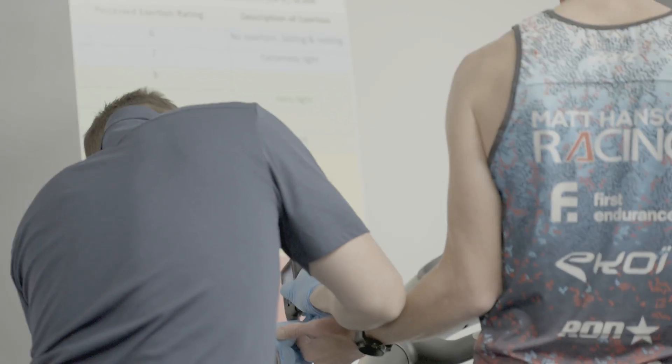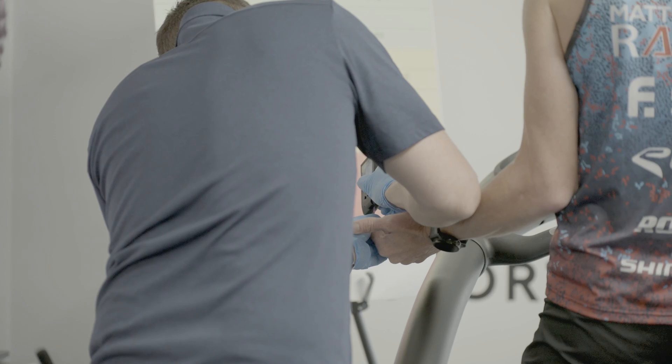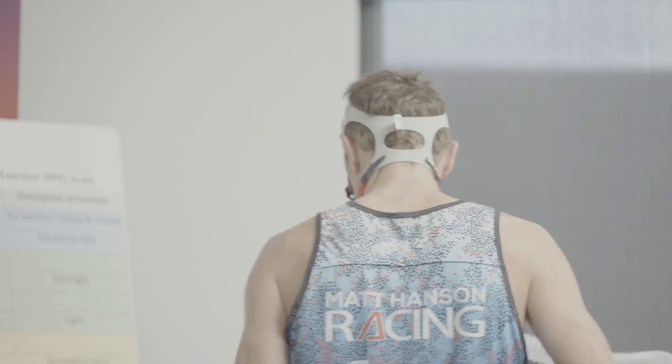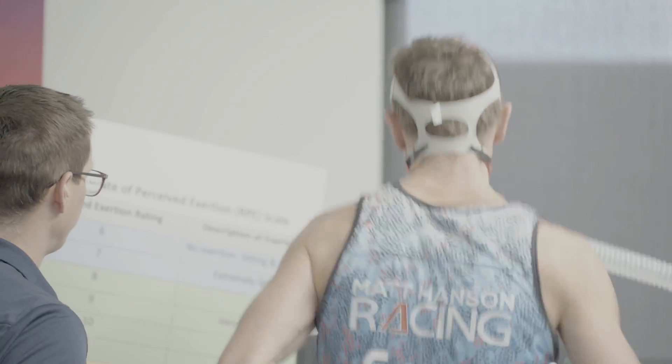One of my big pet peeves in the coaching industry is that it's become standard — from whenever the Triathlon Training Bible was written — to do one test, like a 20-minute cycling test, and use that number to set all your zones. That's okay if you're looking for an average program, but we can do so much better. The technology we have available now allows us to use a lactate test to set each individual zone specifically to the person, rather than using one number with standard percentages applied across the board.